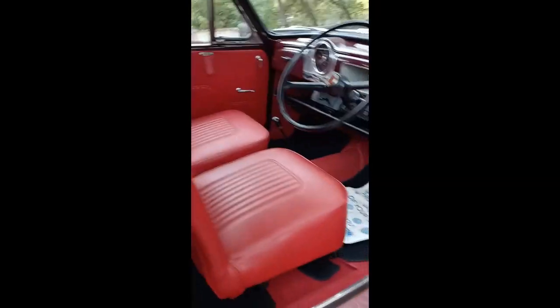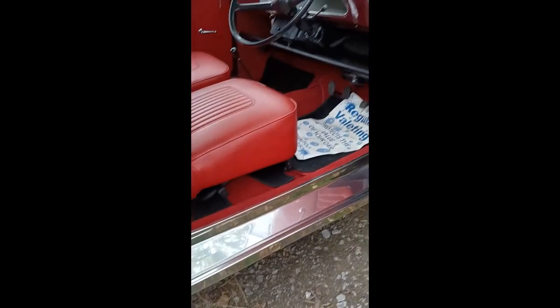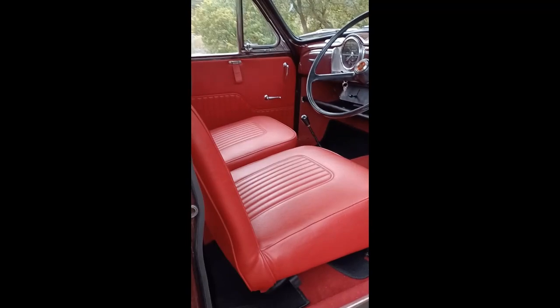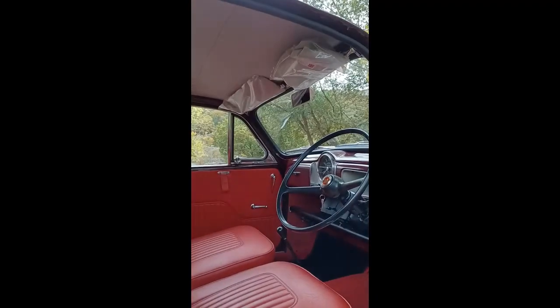We'll open the front first. Put some reconditioned front seats in, some stainless sill covers, nice new door cards. Showing 58,700 miles. Put some new sun visors in, new headlining.